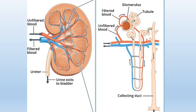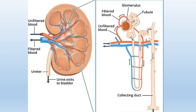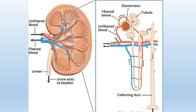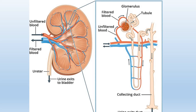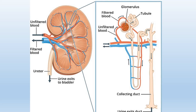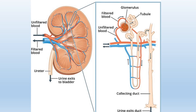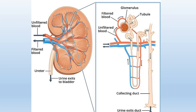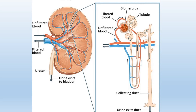The renal tubule can be divided into three primary sections. First, there is the proximal convoluted tubule, responsible for transporting the filtered fluid, known as filtrate, from Bowman's capsule. Second, there is the loop of Henle, characterized by its elongated, hairpin-shaped configuration. Lastly, the distal convoluted tubule carries the filtrate to a collecting duct.